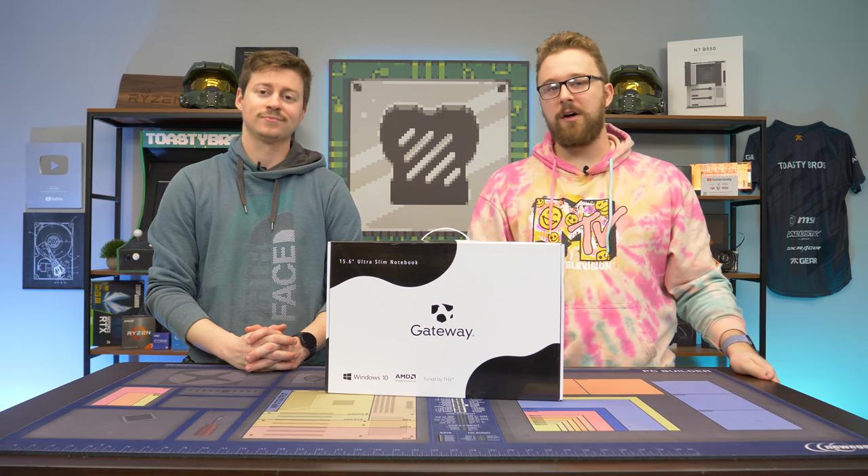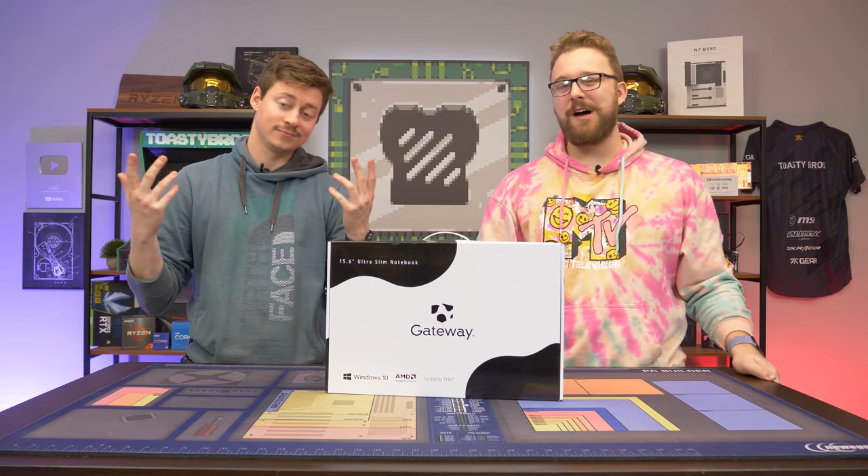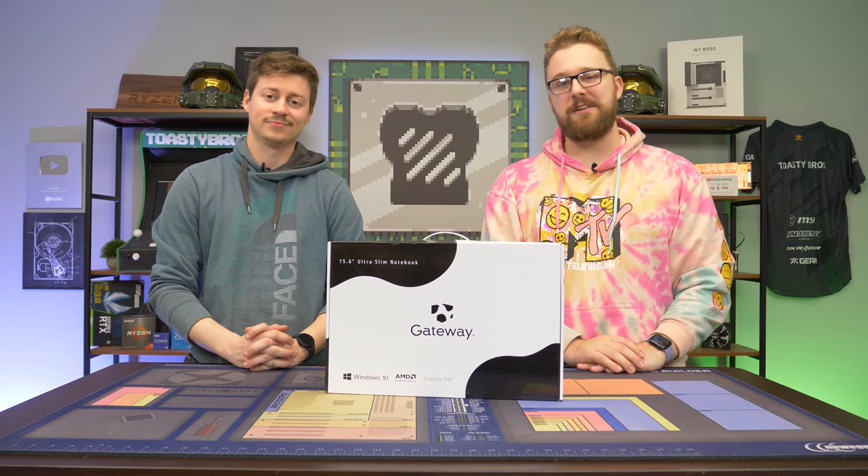We paid $350 and it features a Ryzen processor. Is it worth picking up? We're about to talk about that, but first a word from today's sponsor.